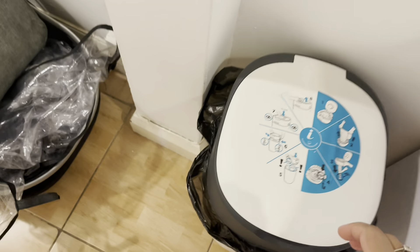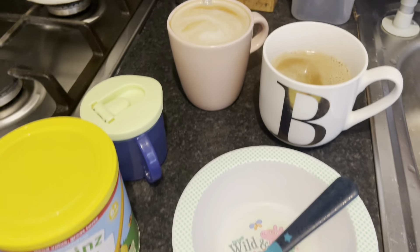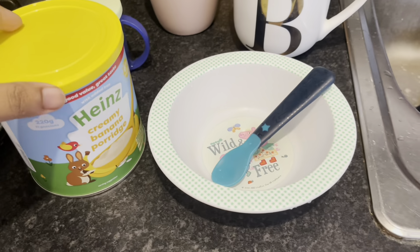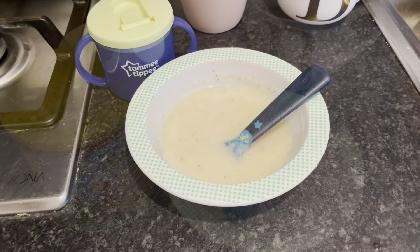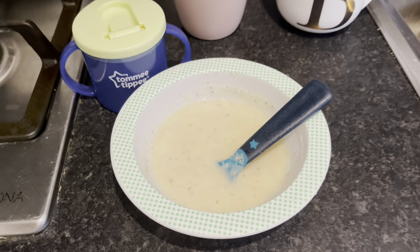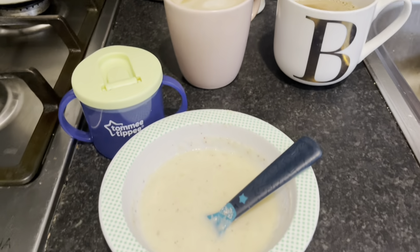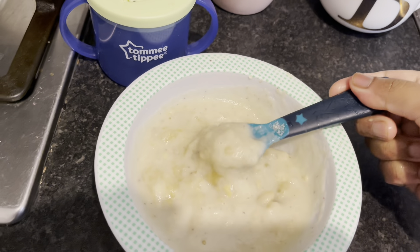Zia eats normal food now — she eats whatever we eat. For breakfast today I'm going to give her Heinz creamy banana porridge with actual porridge in it. I made it with warm milk and I'm going to add an actual banana in there as well so it's extra nutritious. Here's her breakfast ready. Also there's her bottle from last night which I'll wash after I log out.